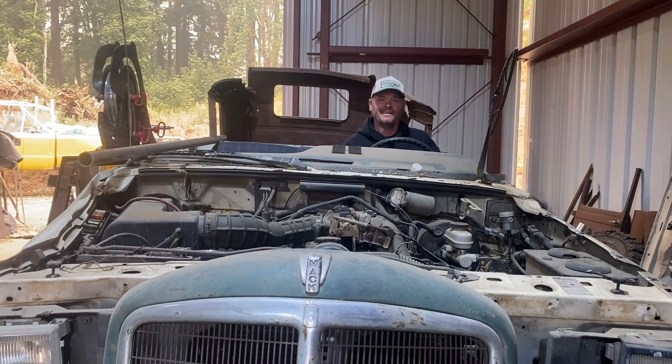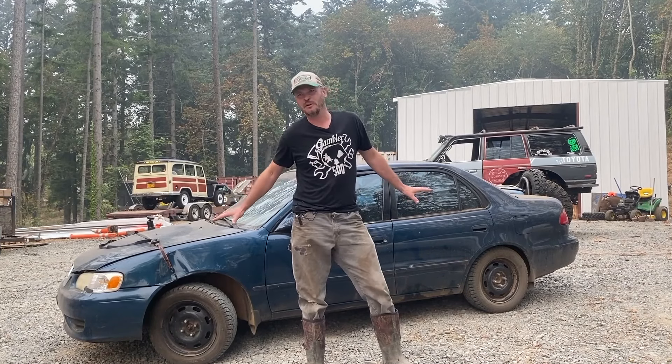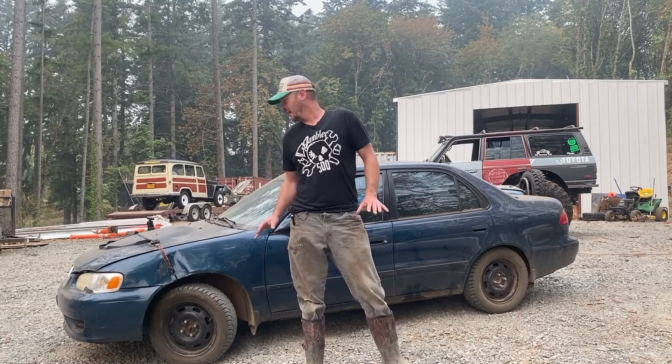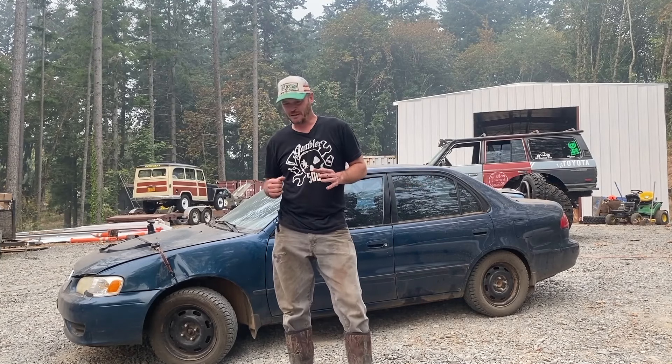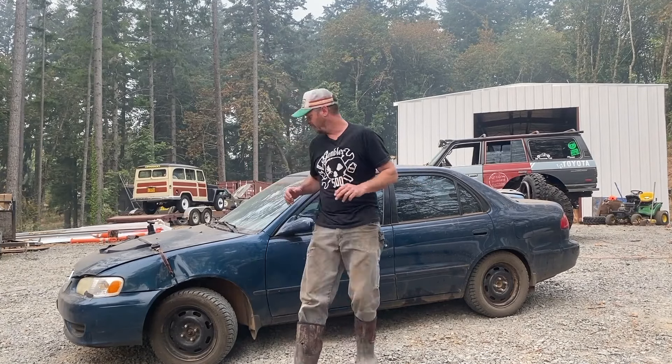Behind me are a few of my Gambler cars, and this one in particular is near and dear to my heart because it is a 2001 Toyota Corolla. It's basically what the Gambler 500 started out as — old commuter cars, high miles, and then taking them off-road in places they really shouldn't be. While you'll see some of these rigs have evolved with big tires and big weird nasty stuff, this is what's fun about the Gambler. This is what makes it the most approachable motorsport in the world.